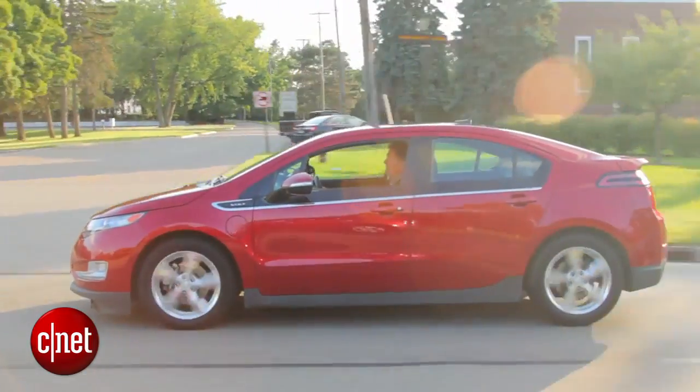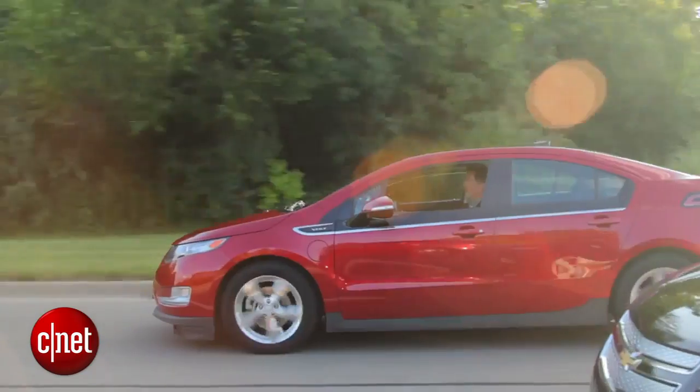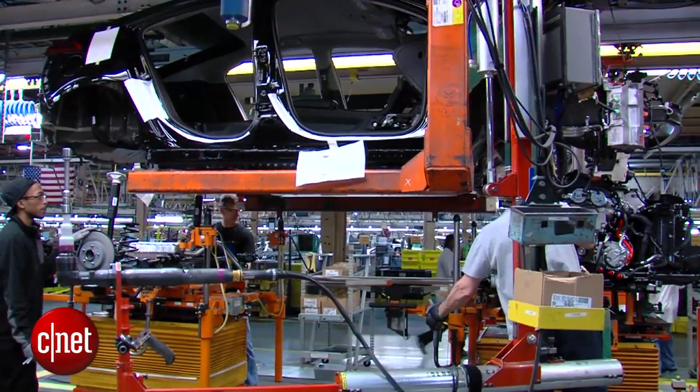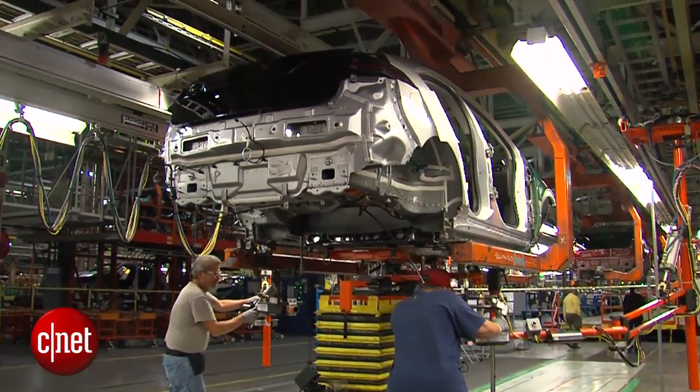Second, a better EV mode, with both of the car's electric motors working in tandem to drive it at times, to really take advantage of electric torque and get a sportier driving feel. And finally, seating for three across the back. The current Volt only seats two in the back seat because of this big hump that sticks up where much of the battery lives.